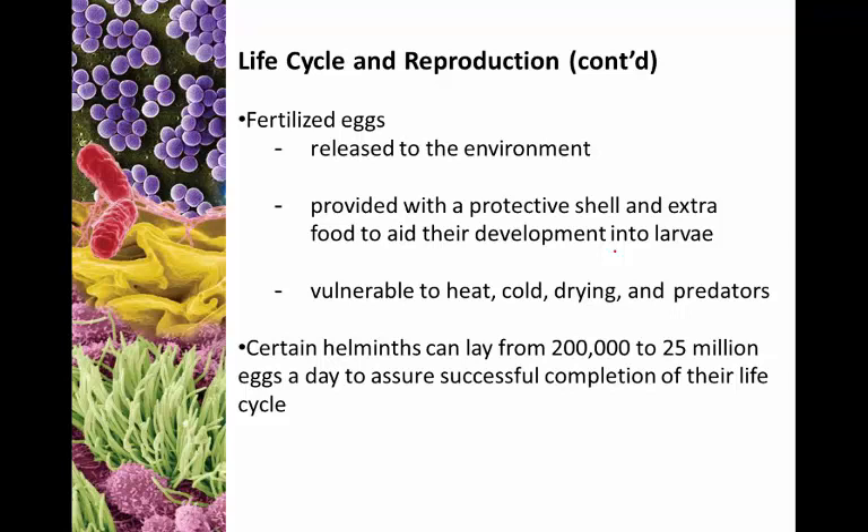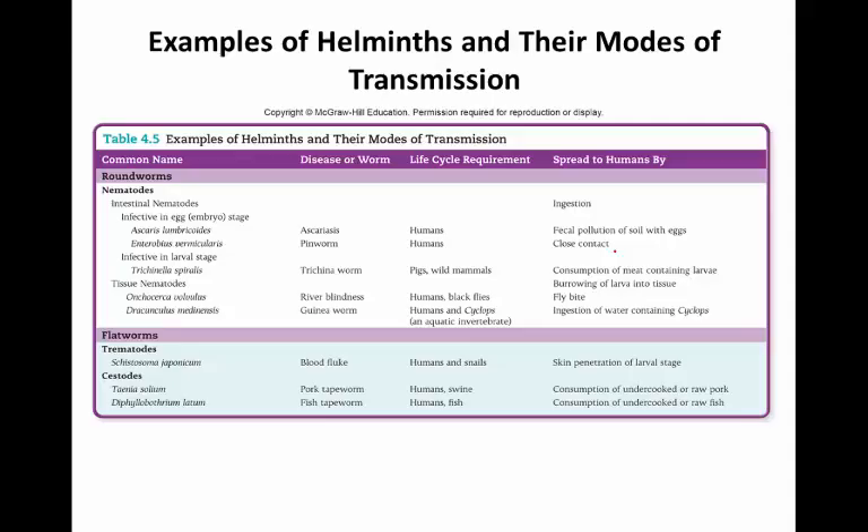For helminths that do not disperse as larvae, they develop and release fertilized eggs into the environment. Eggs are provided with a protective shell and extra food to promote larval growth. They are vulnerable to heat, cold, and predators. In order to ensure that some organisms survive and successfully complete their life cycles, certain helminths will lay anywhere from 200,000 to 25 million eggs a day, just to make sure that some of those eggs make it to a new host.